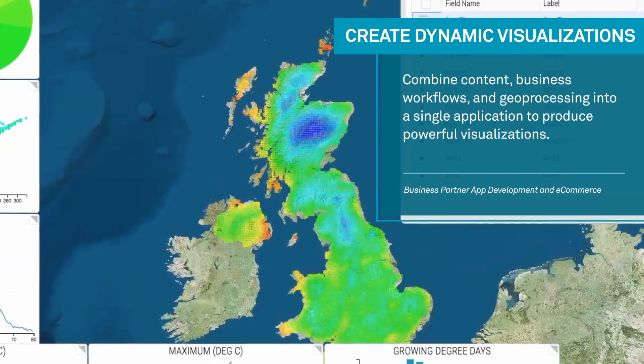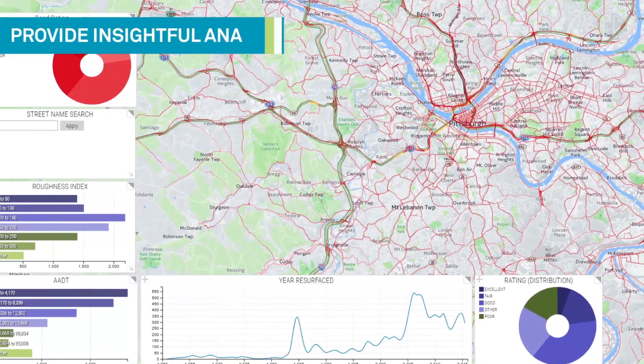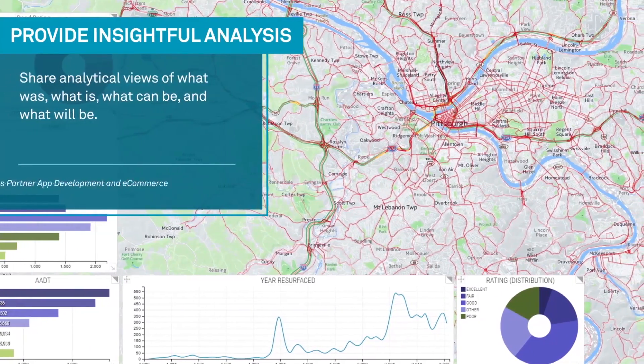Not only can they create and develop smart maps, but they can also sell them on the map exchange, the smart map storefront.